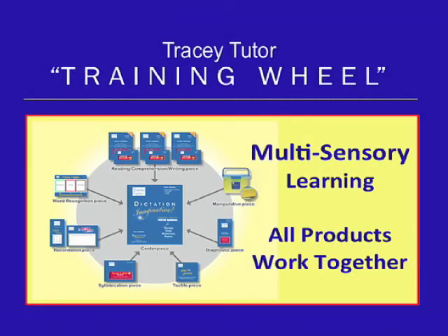The centerpiece of our reading program is our Dictation Imagination Tutor Manual. Like spokes in a training wheel, all Tracy Tudor products work together and follow the teaching sequence of this invaluable resource. Follow along and I'll tell you a little bit about each product.